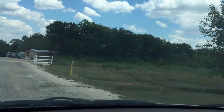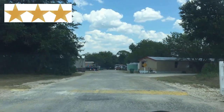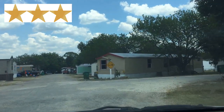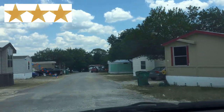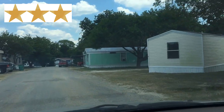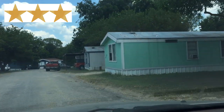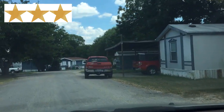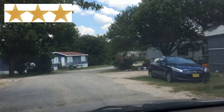Three-star mobile home parks you can consider nice and average — still very nice though. All of the parks that you go through in a 90-mile radius of your location, if they look kind of average and in the middle of what you've been seeing, these are about three-star mobile home parks. Many of these parks contain friendly, honest, hard-working, and helpful residents that want nothing more than a safe, quiet place to live and raise their family.